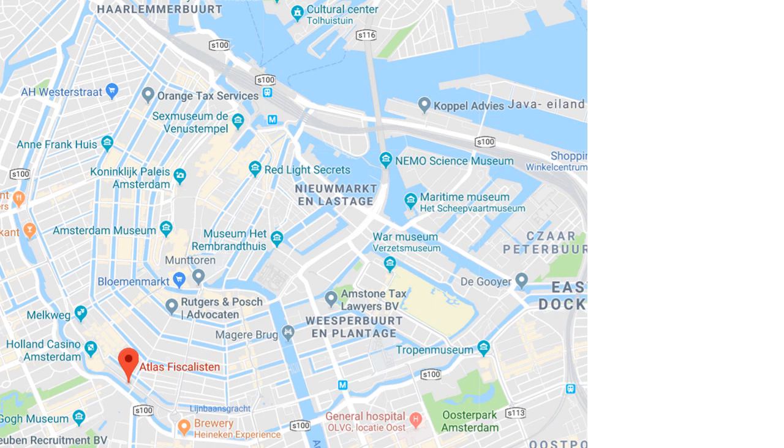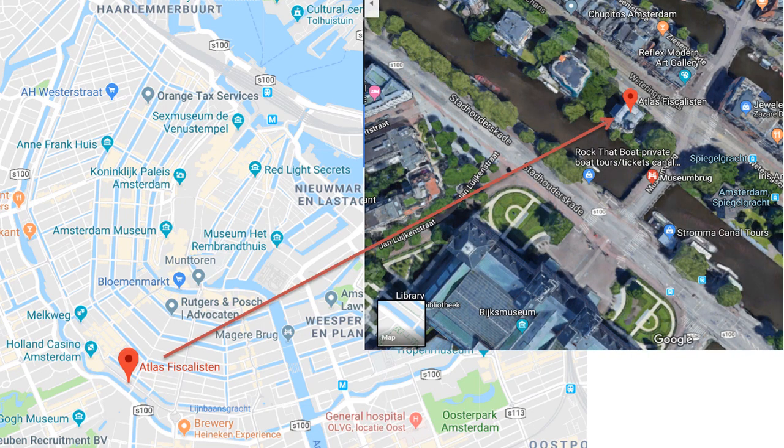This is a map of Amsterdam, and what you see is a building called Atlas — I think it's 'Fiskalisten,' though I'm sure I'm pronouncing that wrong. As you can see in the canal area, you can see where this building is. It's right by the canal and right in front of the Rijksmuseum, which is the museum where you find most of Rembrandt's work and a lot of classical Dutch paintings. Walking from the museum toward the center of Amsterdam, right where this arrow ends, is where you get a very nice view of this Atlas building.